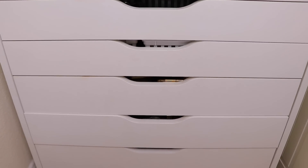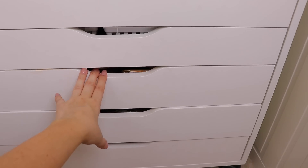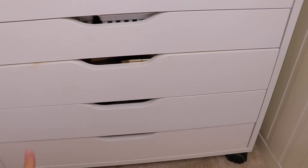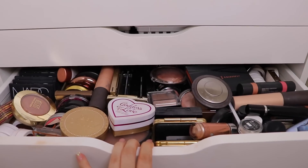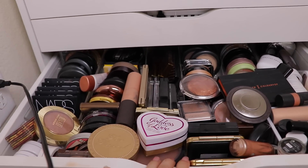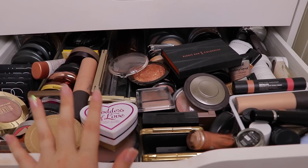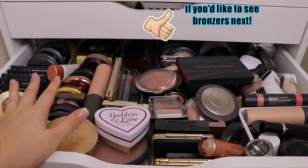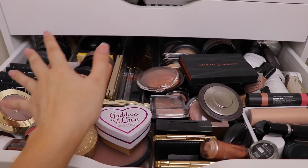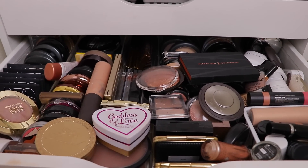I probably should have set you guys up on a tripod but originally I wasn't planning on showing you a quick overview, but here we go. This is the current state of my highlighters and bronzers — there's a foundation stain right there, don't mind that. These are my foundations and bronzers; the other drawers are pretty much organized but this one is a mess, so this is what we're going to be decluttering.